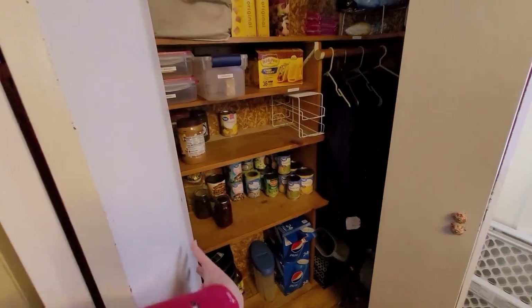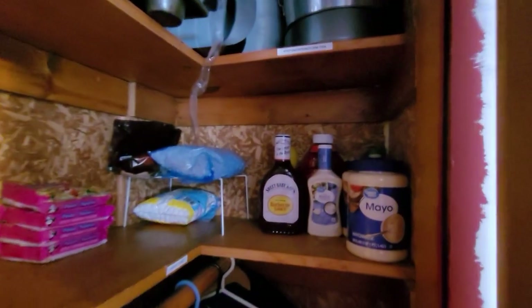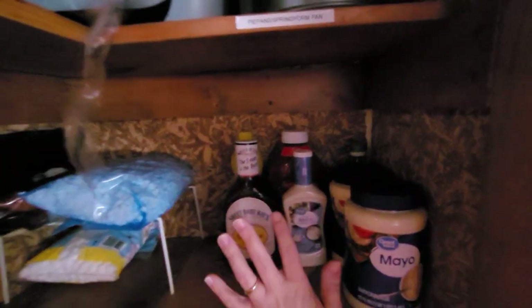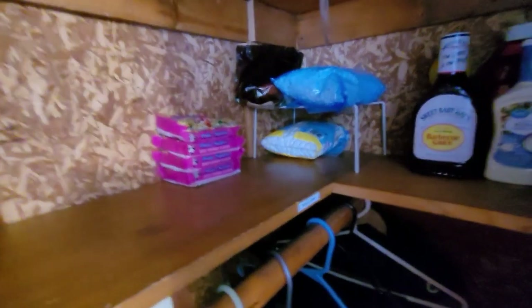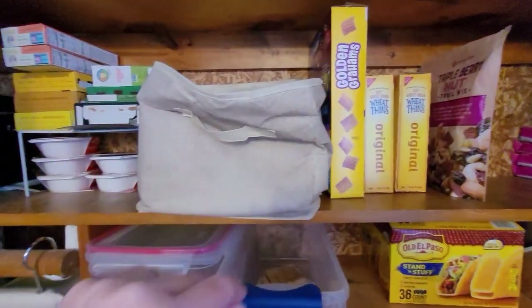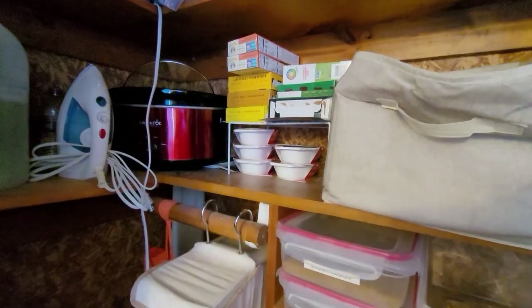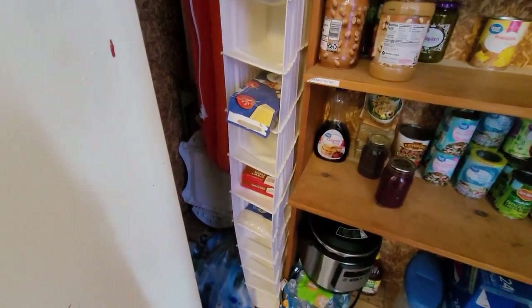We'll give you the before of the pantry — it's looking kind of bare. We've got some condiments here that I stocked up on last month, some snack items but not very many. We don't have a lot right now. This is my husband's section with all his dairy-free stuff that he can take to work. The side shelf is pretty empty.